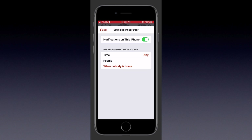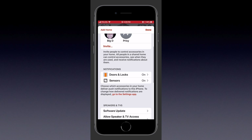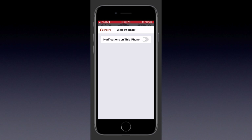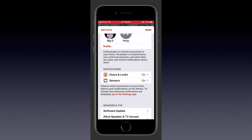Everything's pretty much the same. We have the same time and people-based conditions, and we have the ability to toggle notifications on or off. Nothing really big has changed there, and that applies for all of our notifications — for contact sensors, motion sensors, et cetera.